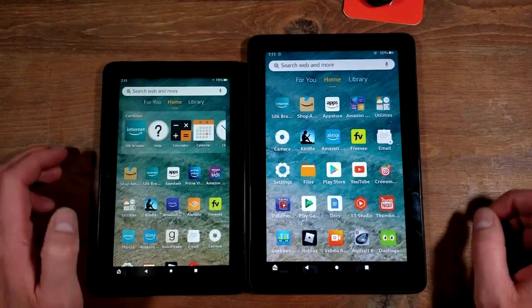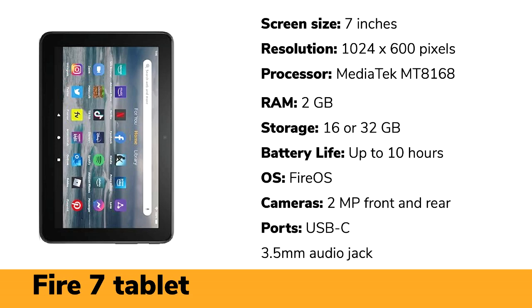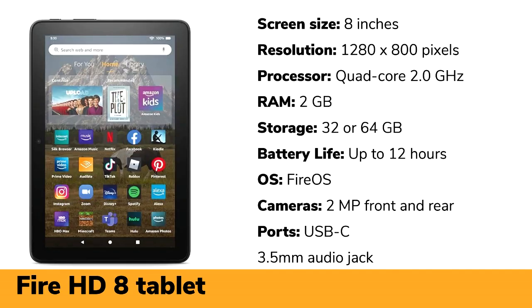Which one should you choose? If you are looking for the most affordable option, the Amazon Fire 7 Tablet is the best choice. The price difference between the two is not too large, with the Fire HD 8 Tablet 2020 costing around $89.99 compared to $59.99 for the Amazon Fire 7 Tablet. The Amazon Fire 7 is more preferable if you are looking for a small, ultra-portable tablet. The Amazon Fire HD 8 has a larger screen with better resolution and overall offers a better viewing experience, especially for media consumption.